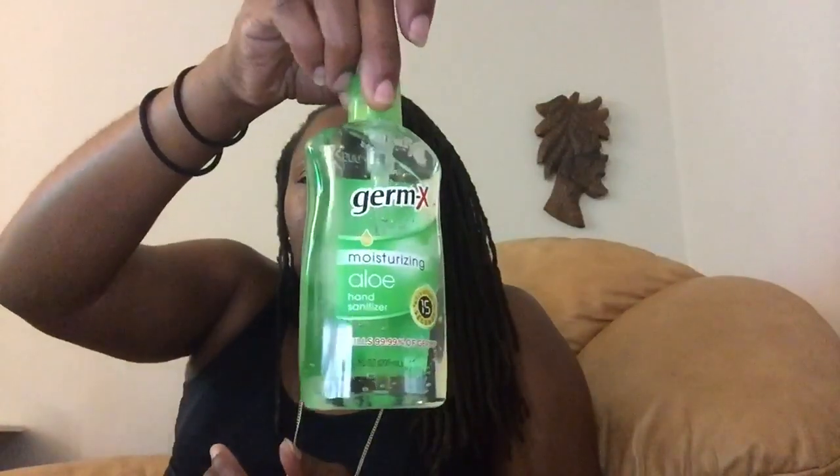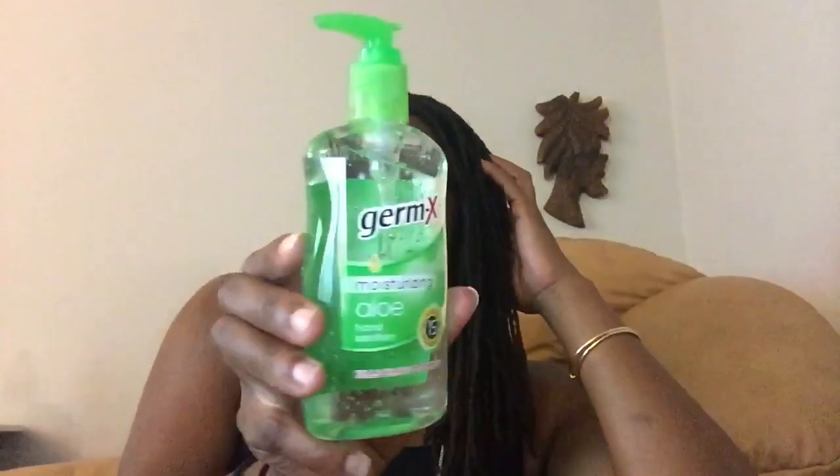Another item I picked up is this Germ-X Moisturizer and Aloe Hand Sanitizer. I hardly see Germ-X in the Dollar Tree — most of the time there's just the Assured Hand Sanitizer. So I was happy to see this. I think that is 10 fluid ounces of hand sanitizer.